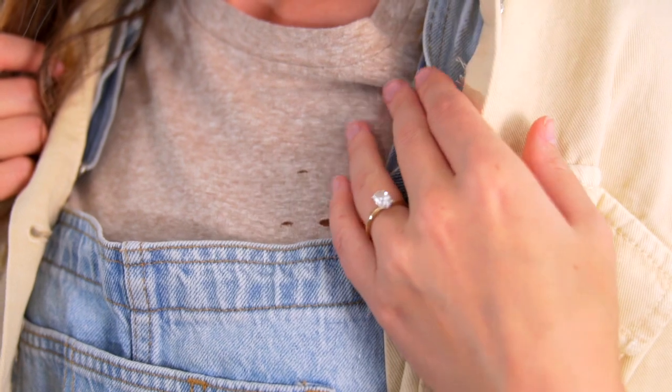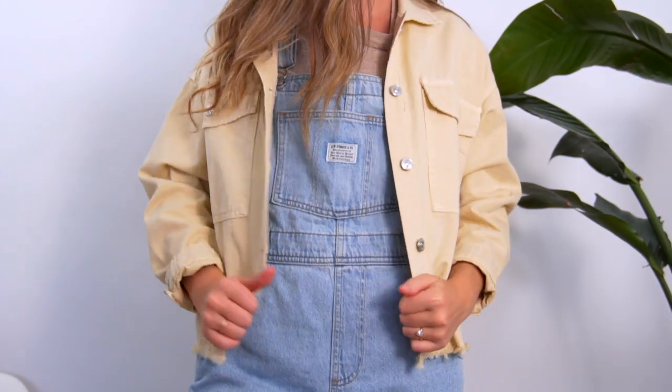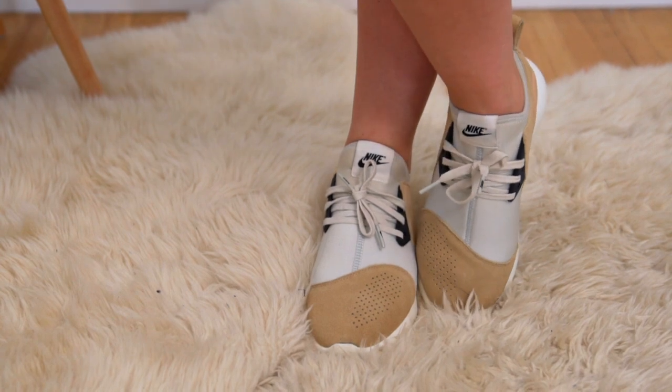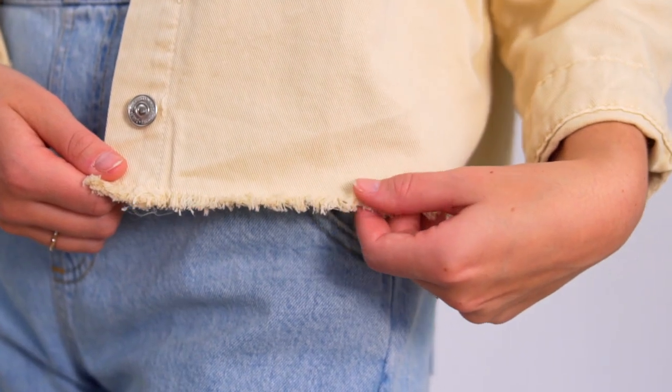Monochrome looks are still going strong for summer, so I paired my oatmeal gold morning distress tee under this cream Zara jacket. Again wearing my beige Nikes for a fun military casual look. I especially love the distressing on the end of the jacket as well.